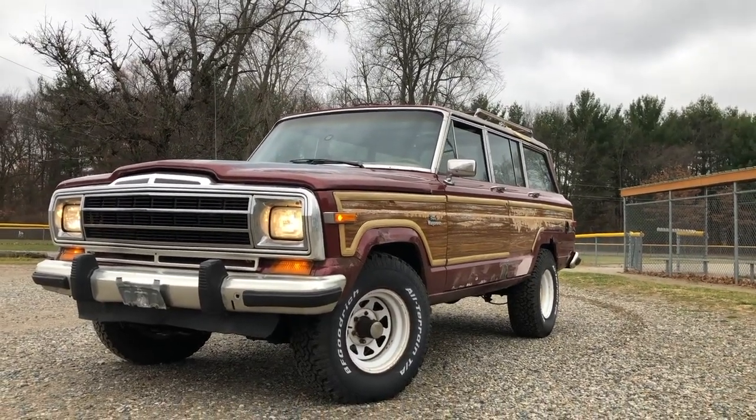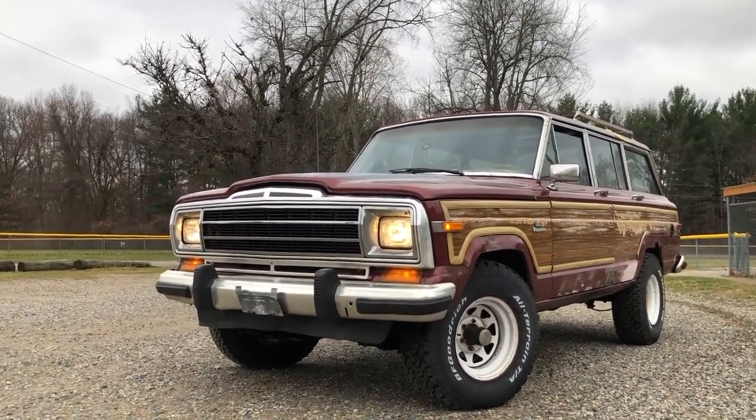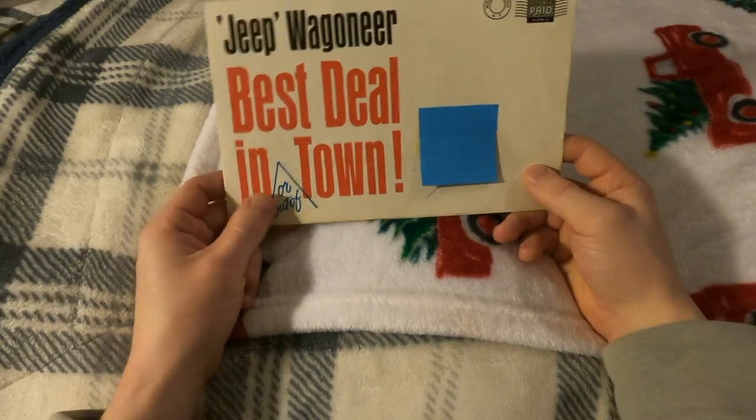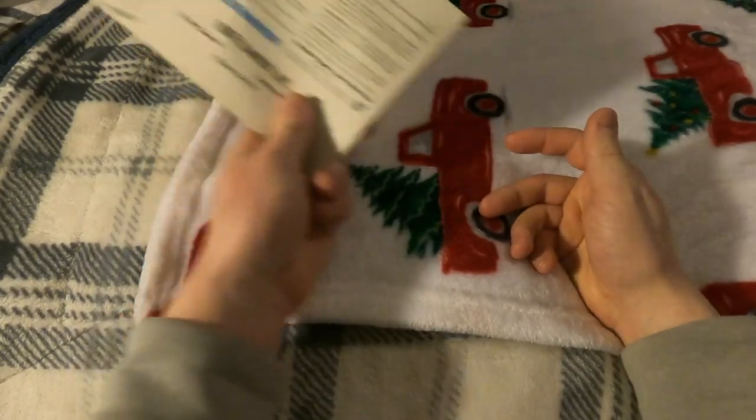I have an '86 Grand Wagoneer that I'm slowly restoring, bringing it back to life. In the meantime, during winter when it's cold outside, I do other stuff like this. Please subscribe if you're new around here — thank you so much for watching, take care, see you in the next one.